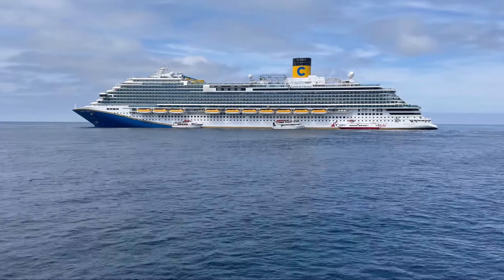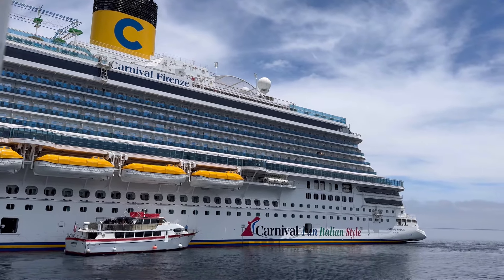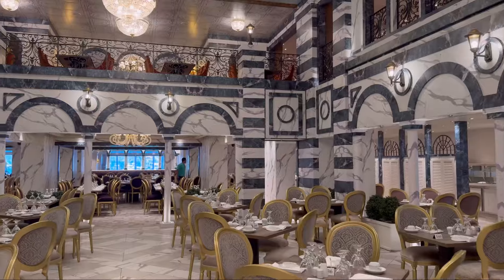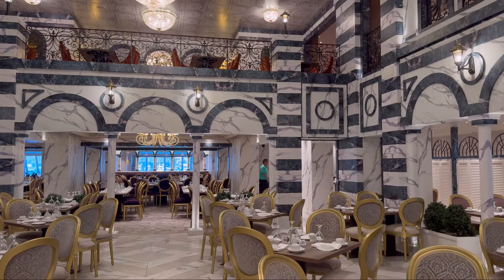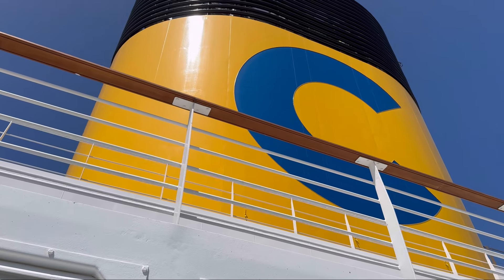The Carnival Firenze is the newest addition to Carnival's fun Italian-style fleet, and will be joining the Carnival Venezia. Firenze is bursting with Italian flair and is totally different to any other ship in the mainline Carnival fleet.